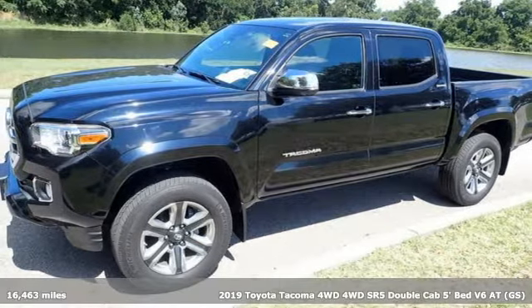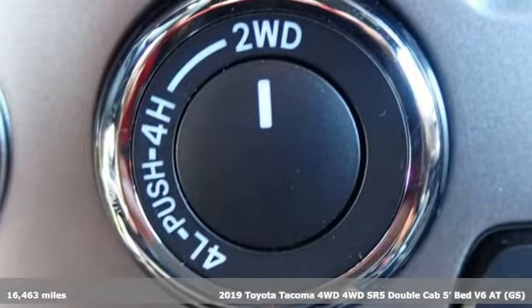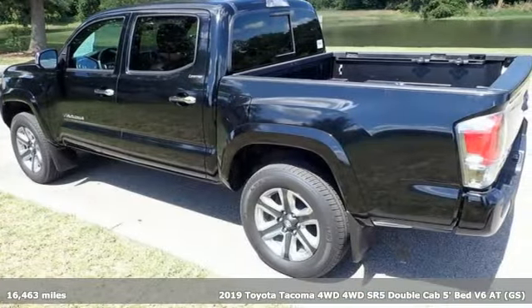It's a 2019 Toyota Tacoma 4-wheel drive. With its bold looks and tech to match any adventure, this off-road icon is ready to rock.